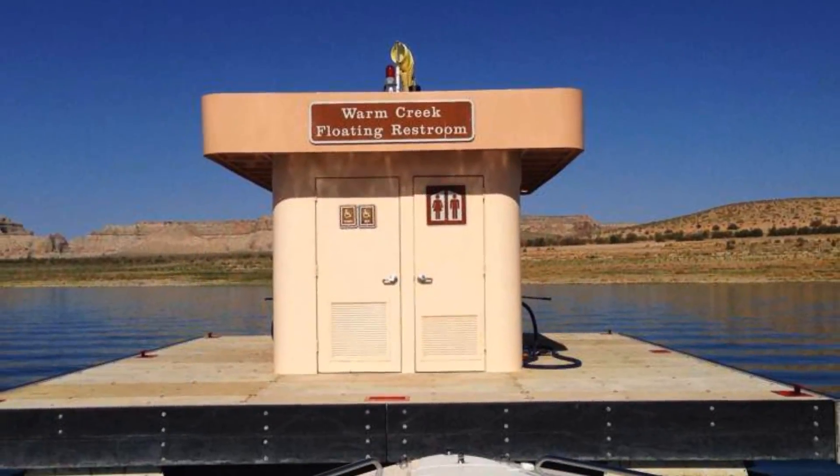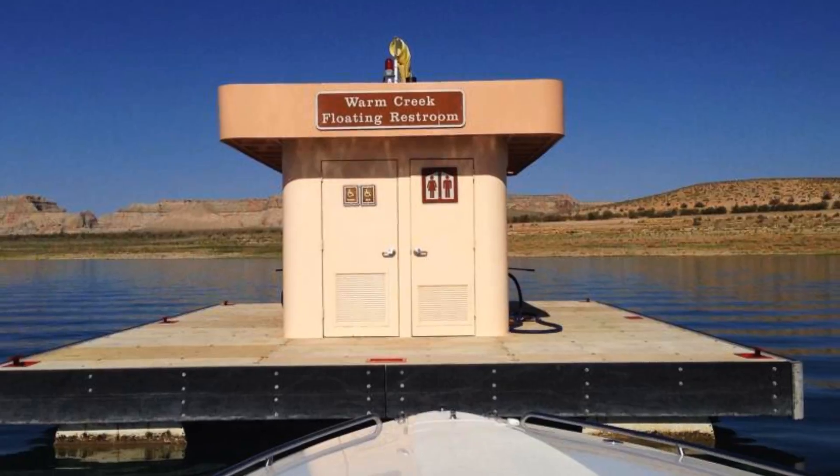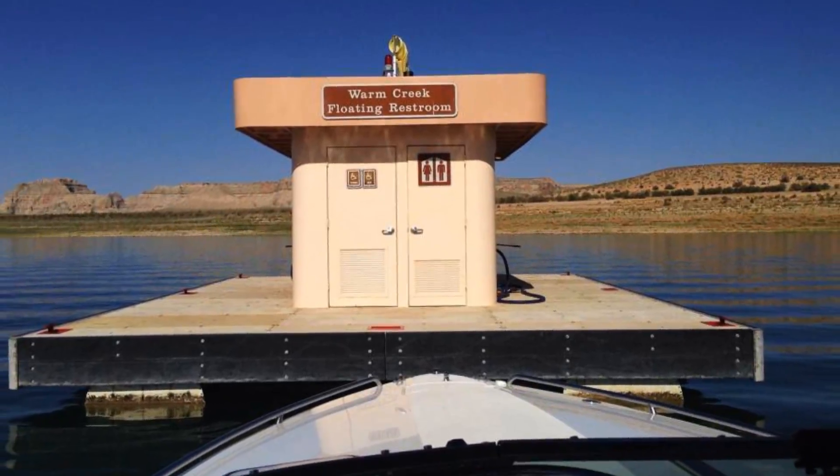Generally accessible restrooms are found at the marinas and occasionally floating on the lake.